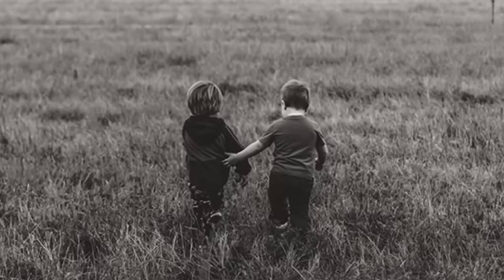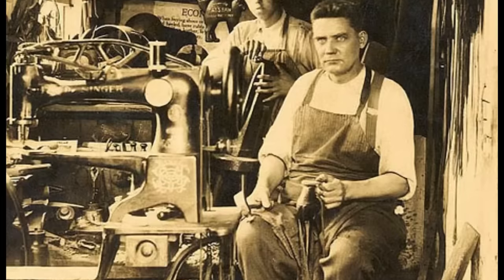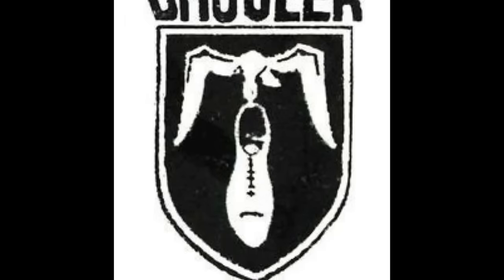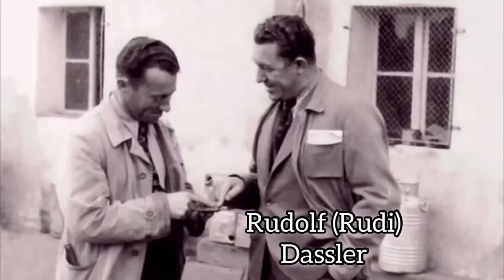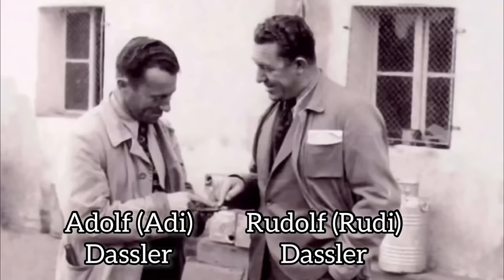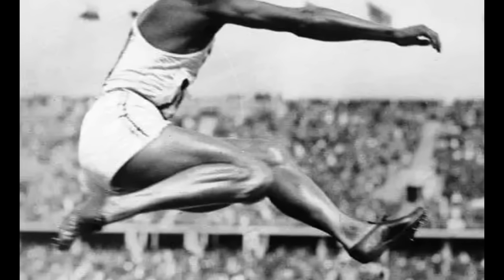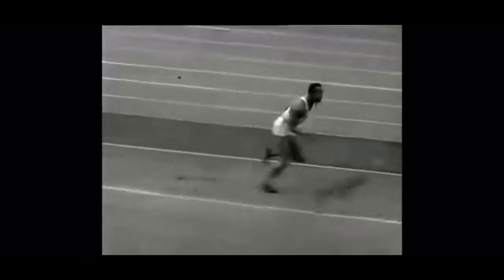The brush spike was designed by Puma. To understand the story, you have to understand the origin of Puma and Adidas. In the early 1900s, two German brothers started a shoe company focused on footwear for sports — Rudolf, or Rudi, and Adolf, or Adi, Dassler. They invented one of the first versions of track spikes, and even had those spikes worn by Jesse Owens at the 1936 Olympics, where he won four gold medals. From there, their business took off.